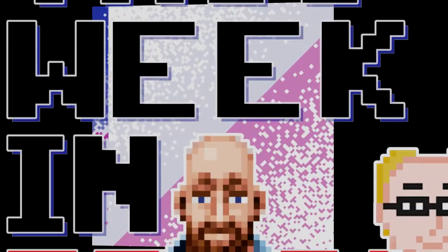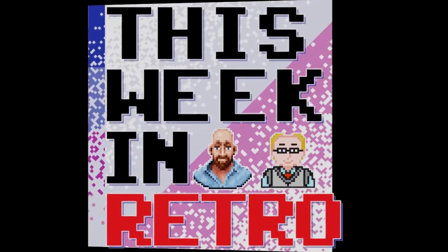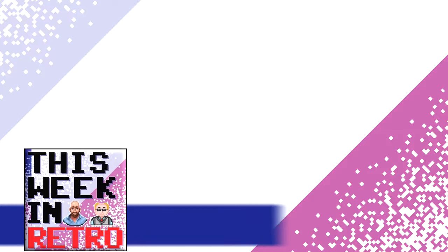High-resolution color graphics. This land of high technology. The revolution in technology that made the information age possible. Those kids are not afraid of computers. Welcome to This Week in Retro for the week of January 25th. Up-to-date news for out-of-date tech.